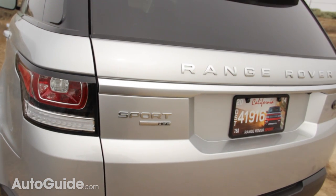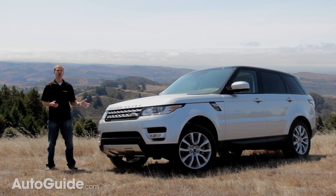Land Rover is relying on an overused cliché that this was designed and built without compromise, but the question is: can a V6-powered aluminum unibody SUV really be a Range Rover? We're going to find out.